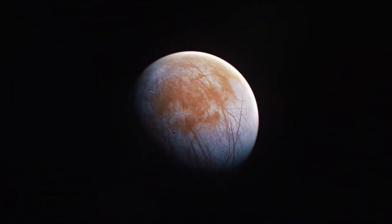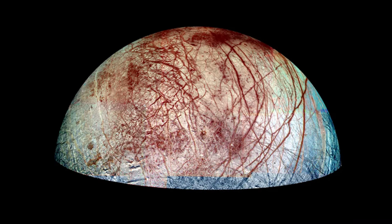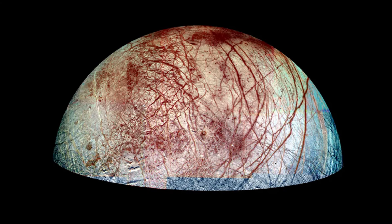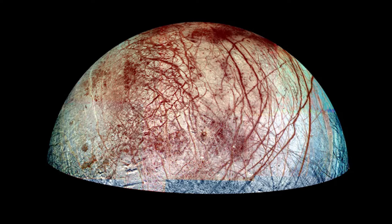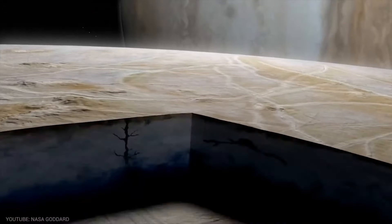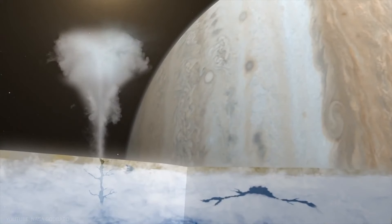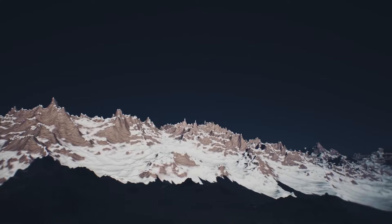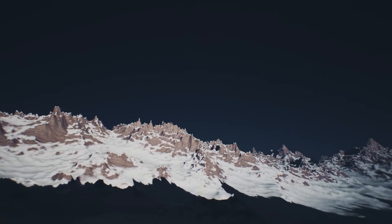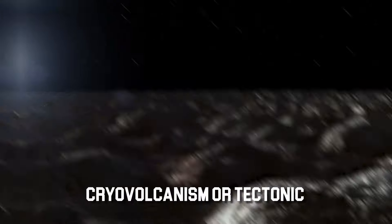The lack of impact craters on the surface of Europa was one of Galileo's most important discoveries. In contrast to other worlds in our solar system, which over time receive impact craters from meteorite strikes, Europa's comparatively smooth surface revealed a youthfulness that confounded scientists. Large impact craters were absent, indicating that geological activity was still occurring. This activity may have been caused by internal processes like cryovolcanism or tectonic movement.